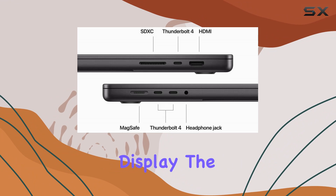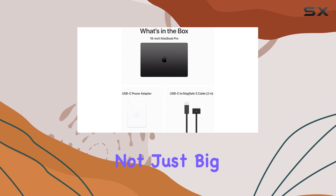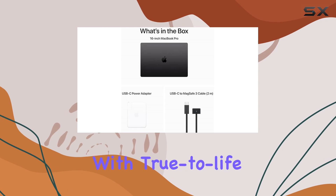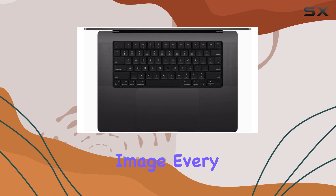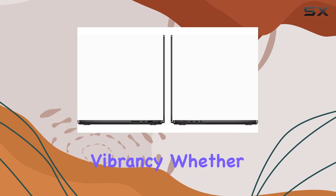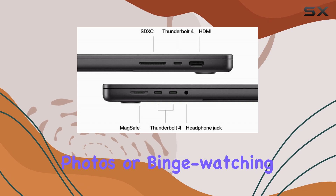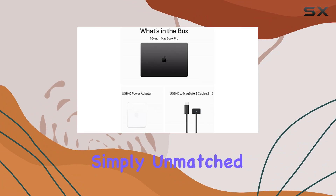Now, let's talk about that display — the 16-inch Liquid Retina XDR. It's not just big, it's breathtaking. With true-to-life colors, deep blacks, and stunning brightness, every image, every video, every detail comes to life with unparalleled clarity and vibrancy. Whether you're editing photos or binge-watching your favorite series, the immersive experience is simply unmatched.